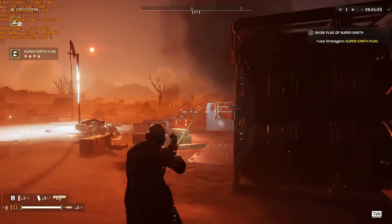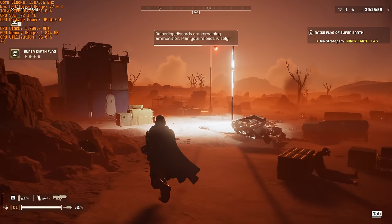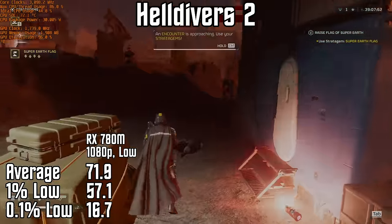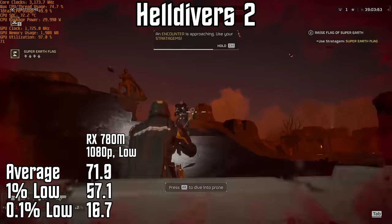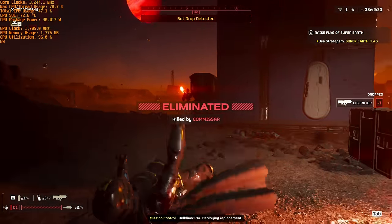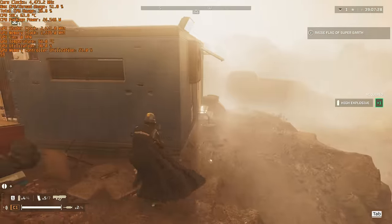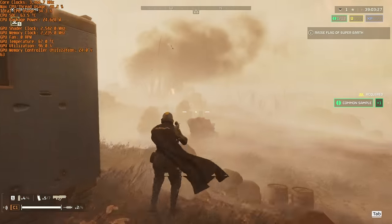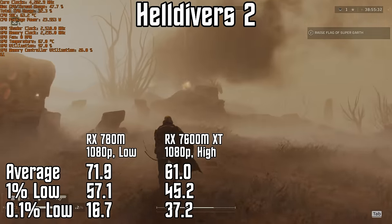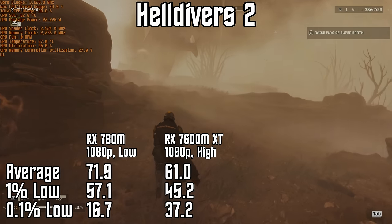One of the most popular recent games sees players spreading democracy through explosions — Helldivers 2. It's a heck of a lot of fun and performs reasonably well on the One X Fly's APU. At 1080p and low settings, we get an average of 72 frames per second with a 1% low of just 57. Overall the game felt very smooth, despite a 0.1% low of only 17 frames per second. At low settings though, distant objects and structures fade in and out of existence due to aliasing and blur. Running through the One X GPU, I turned the game up to the high graphics preset, which sharpened the game dramatically. Average performance dropped slightly to 61 frames per second with a 1% low of 45, but the 0.1% low improved from 17 to 37 frames per second, meaning frame times were much more consistent.